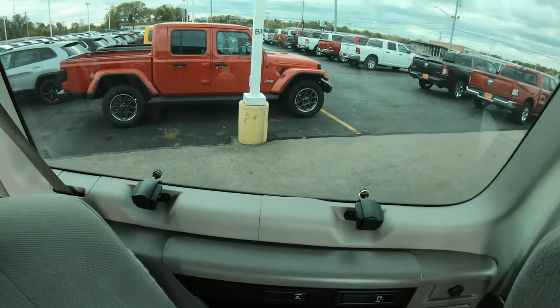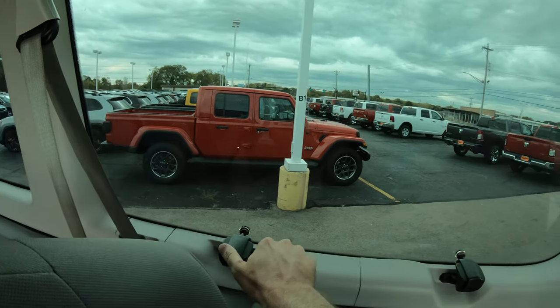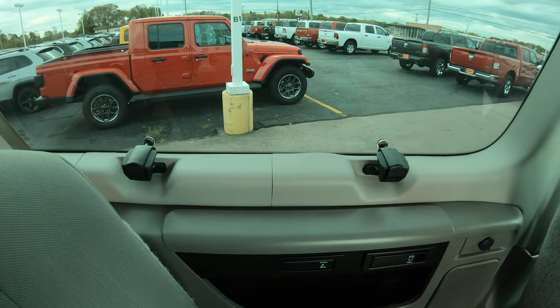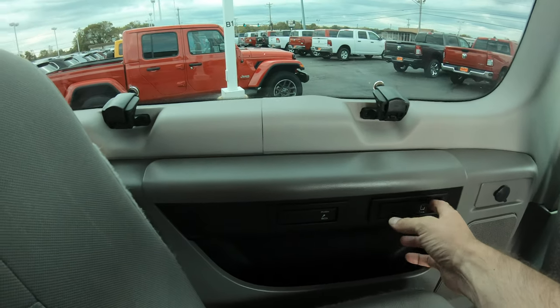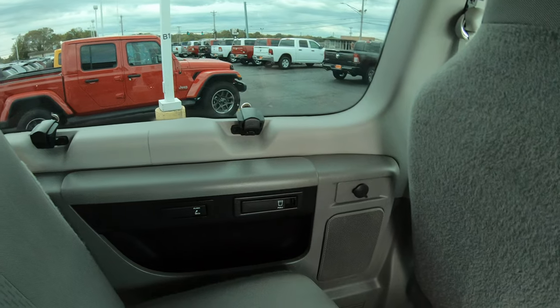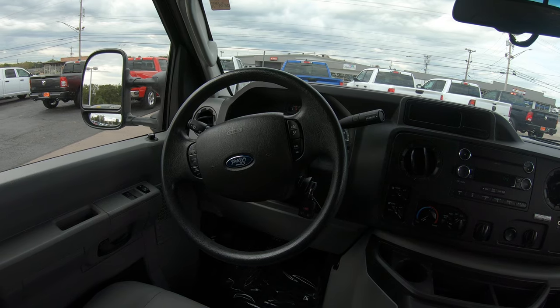This window right here is the only window that can be vented in this whole van — the rest are just stationary glass. You pull in these two handles on both sides and it pops out, giving a little breeze to the back. There are cup holders throughout this van that you can use for your passengers.